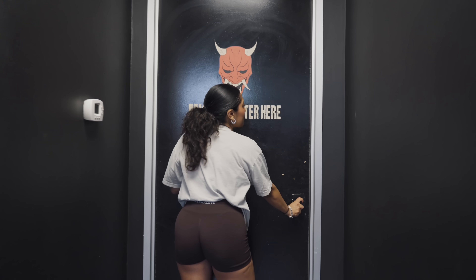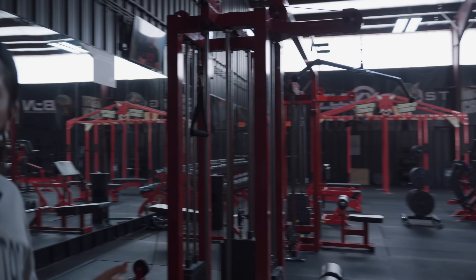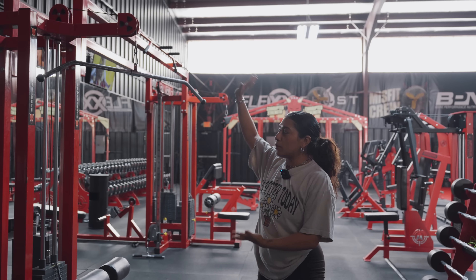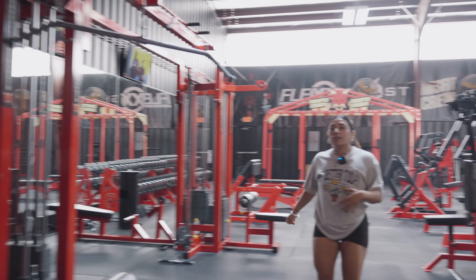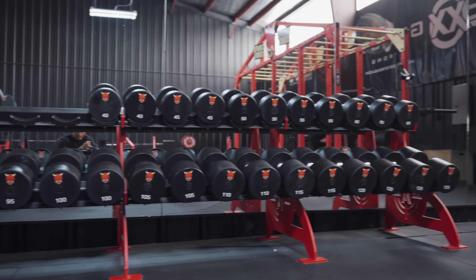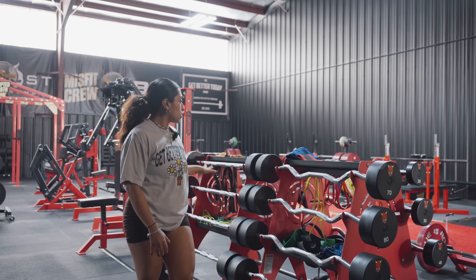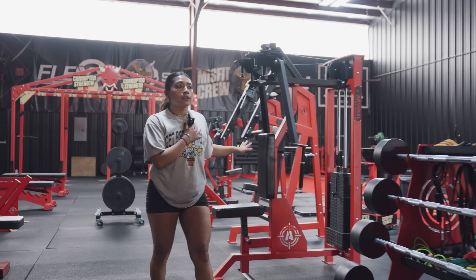Now we're going to the fun part — the actual gym. Since the last time we did a walkthrough, our layout has changed tremendously since we opened. Here we have the cable crossover and then the GHR. If you keep following me, we have the dumbbell section, which was custom made by Arsenal Strength, as well as most of our accessory machines. When you come in, we have the EZ bar curls, straight bar curls, and bands — anything you need to warm up. Right here we have the pec deck followed by the chest press.